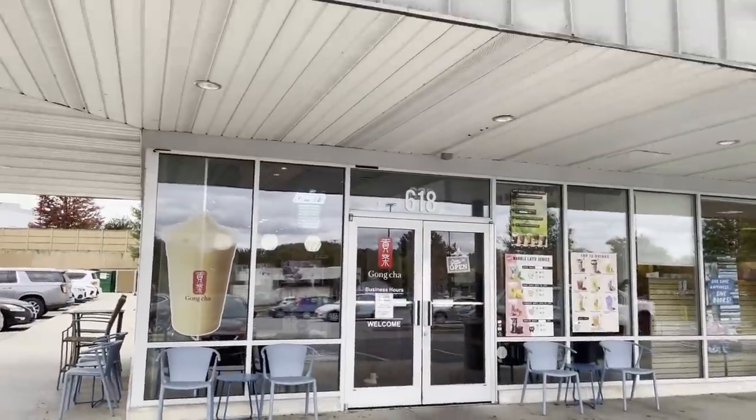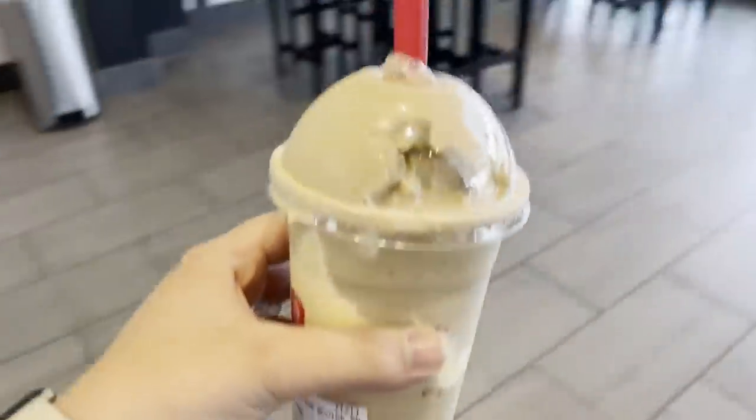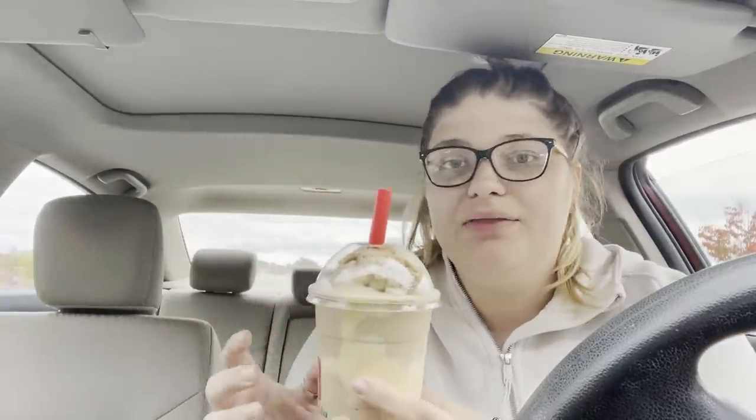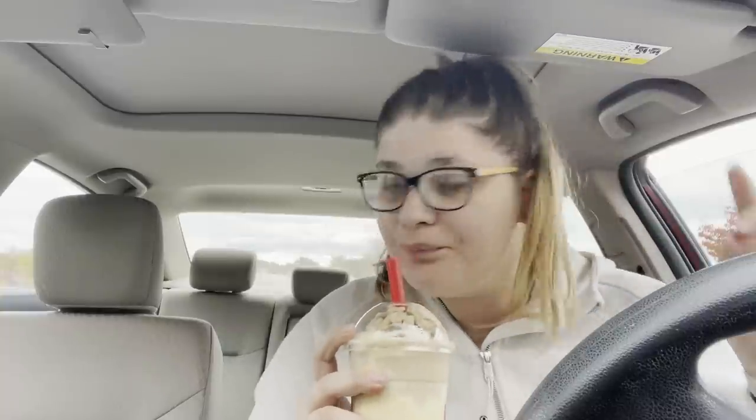I'm going to take some things in to sell and also see if they can get that security tag off the bag. Let's go drive there — maybe get a drink on the way, I'm quite thirsty. I got the brown sugar creme brulee smoothie — the brown sugar with like 70% sugar. It has the creme brulee in the middle. Guys, it's so good. I'm glad we did that. Next up, Uptown Cheapskate.